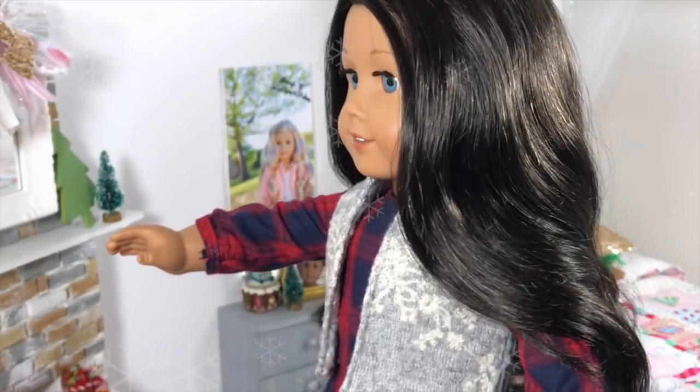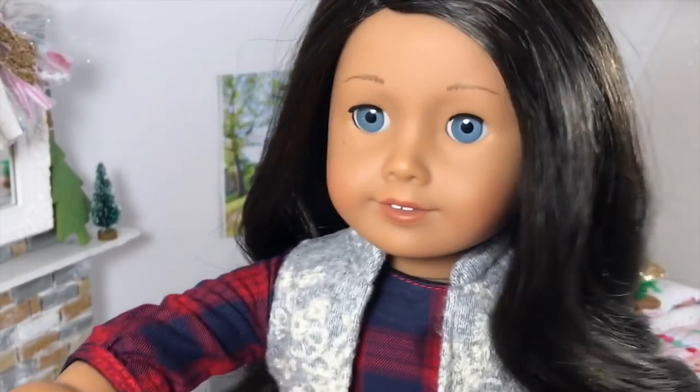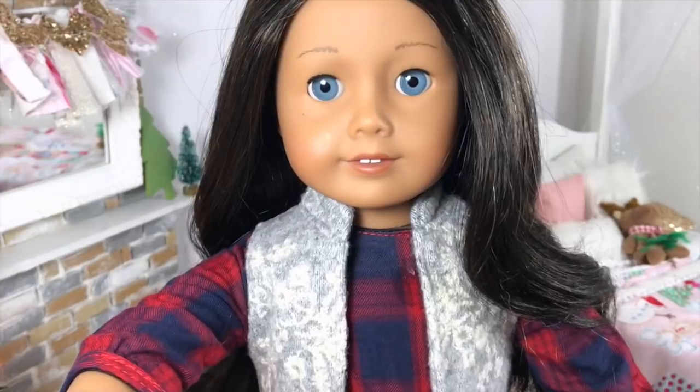If you all would like a room tour, we have decorated for Christmas — or started to. I'll give you a little sneak peek, so let us know if you want to see a room tour. Talk to you all later, bye!